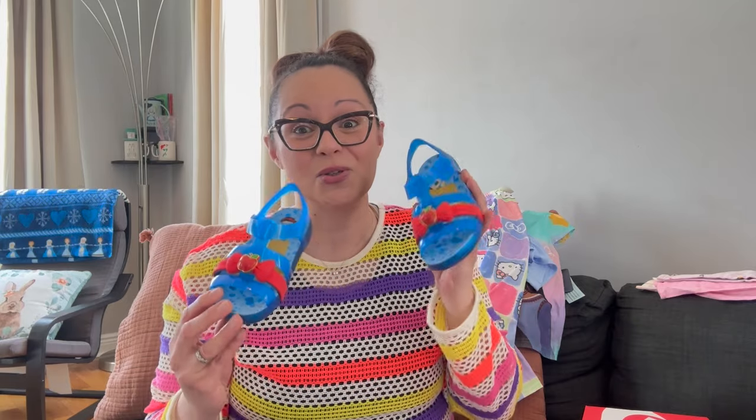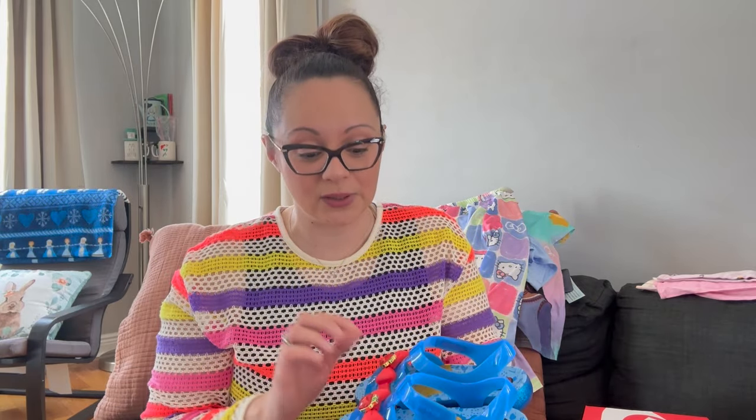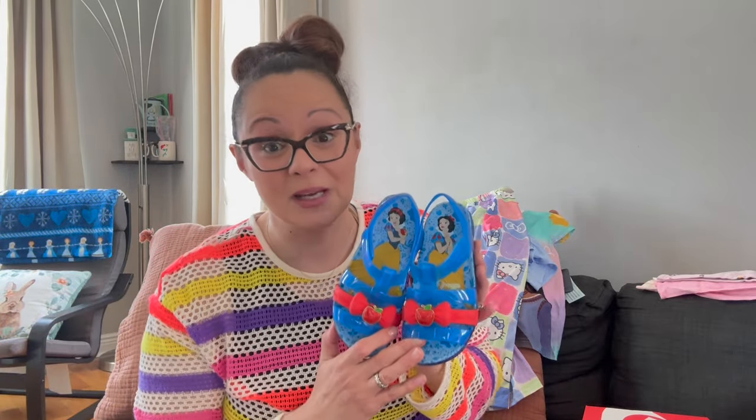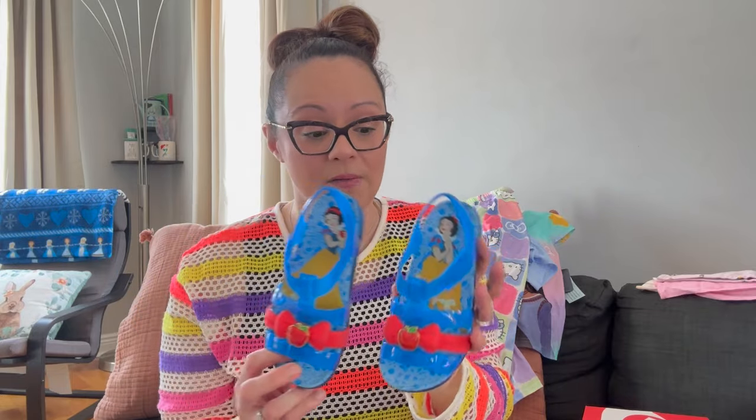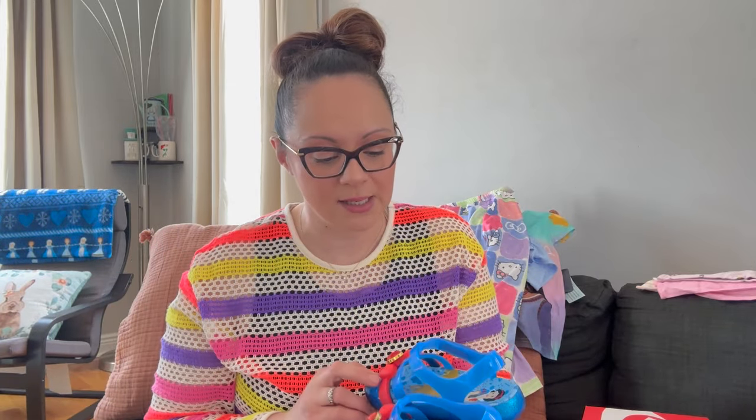Starting with the shoes — my favorite thing in this entire haul: these Snow White Crocs. I actually did a short with these because when I got them in the mail I was like, these are too good to be true. Penny is really into Snow White right now — she loves all the princesses but Snow White is her main girl. These are actually from great-grandma to Penny. They're amazing and beautiful; she wore them around the house. They're size 12 and they fit her perfectly — they're better quality than a jelly sandal, love the little apple and Snow White on there.